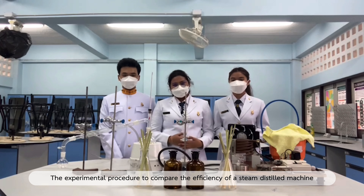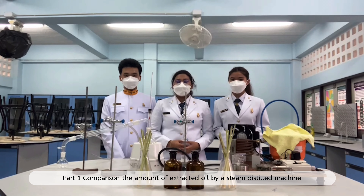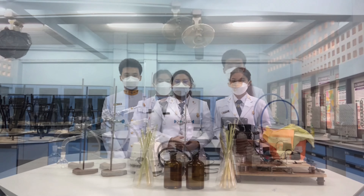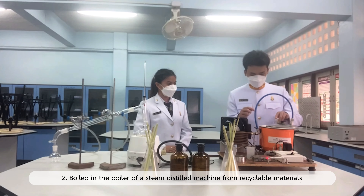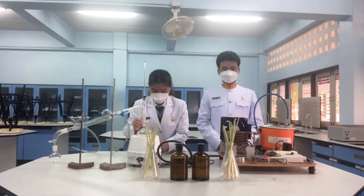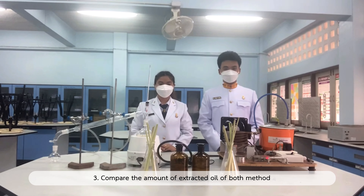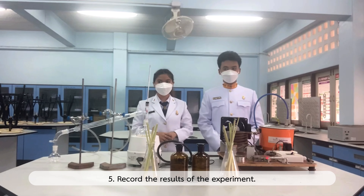The experimental procedure to compare the efficiency of the steam distillation machine from recyclable material and steam distillation in a chemical laboratory is divided into two parts. Part one: comparison of the amount of extracted oil. First, cut the lemon grass into about 500g. Second, boil in the boiler of the steam distillation machine from recyclable materials and in the steam distillation in a chemical laboratory for 30 minutes. Third, measure the amount of extracted oil. Next, repeat the same experiment three times and calculate the average of extracted oil. Finally, record the results.